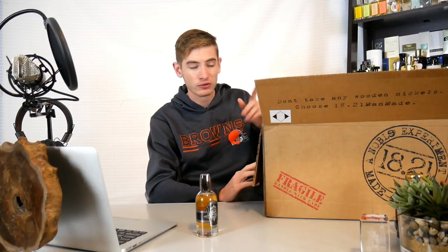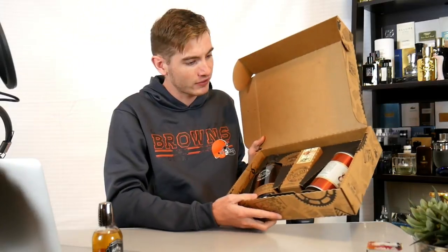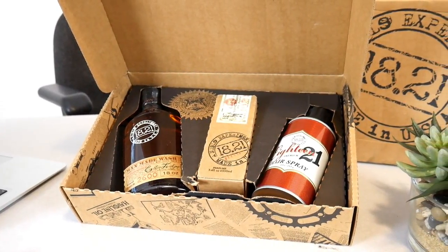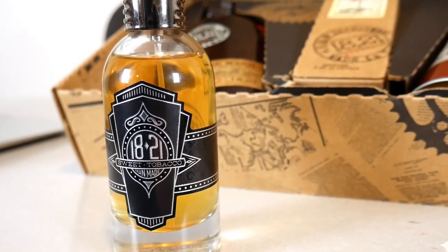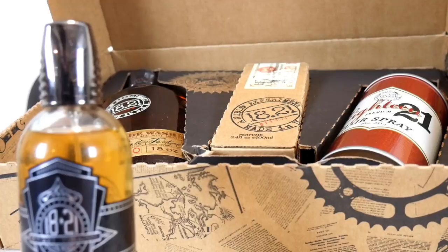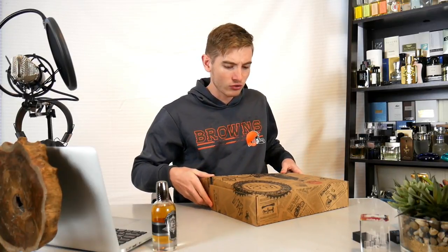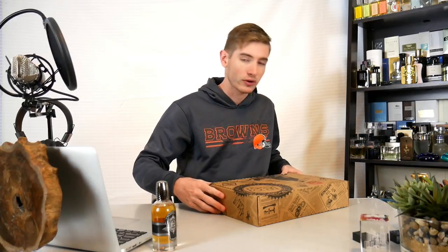1821 sent me this amazing fragrance care package to do a giveaway on, and we'll be giving you the rules right now on how to win this amazing prize. Check this out — this is a really cool gift box that 1821 made. Their packaging is awesome with a cool retro vibe. When you open it up, you get the giant 1821 shower gel, which smells exactly like the fragrance. You also get the 100 milliliter bottle and the hair spray, which also smells like the original.